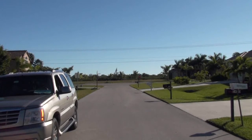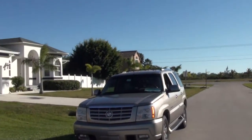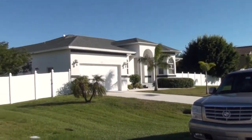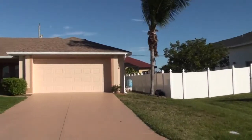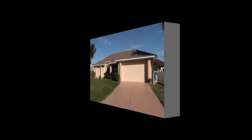That canal feeds right in and out of Cape Harbor. Right on the other side is the river that runs right out to the Gulf of Mexico. You're so close to the Gulf of Mexico here, it's not funny. This is just an absolutely pristine, beautiful neighborhood. Let's take a look around the outside of the house.